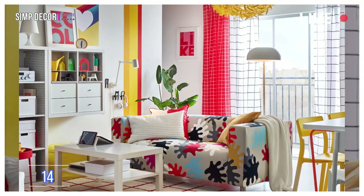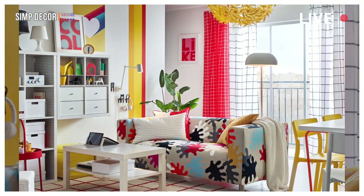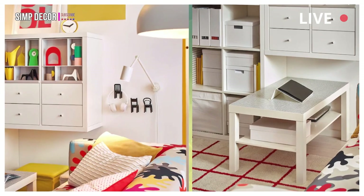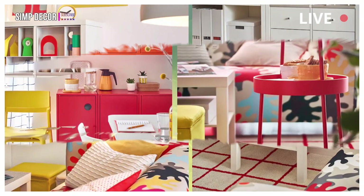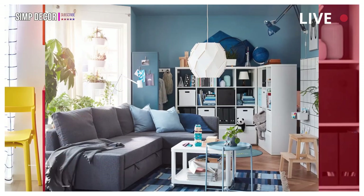14. Classic IKEA Furniture with a Graphical Twist. Combine your functional and favorite IKEA furniture pieces with new, colorful, and playful patterns that can brighten up your living room. Display the pretty things and hide the rest.